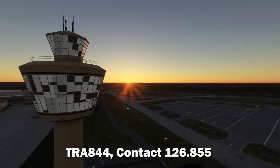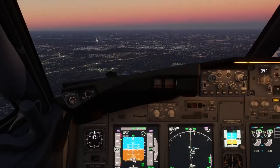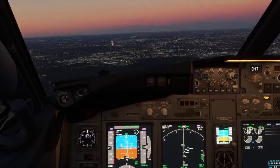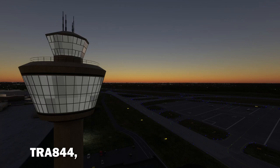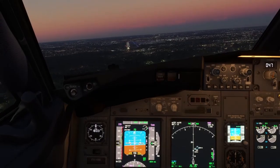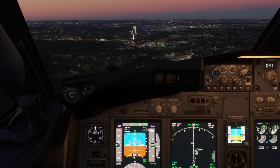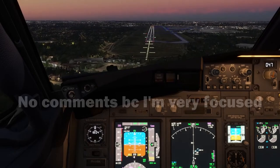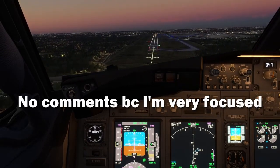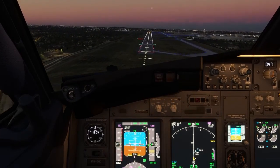Cleared to land runway 05, Transavia 844. Airspeed low, airspeed low, approaching minimums.